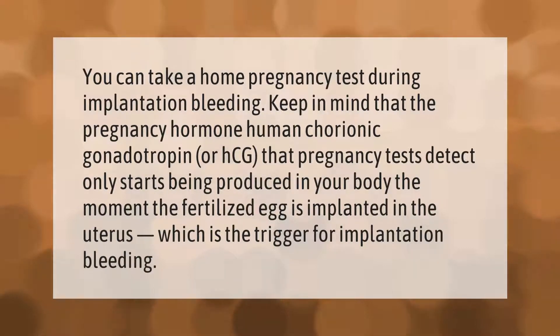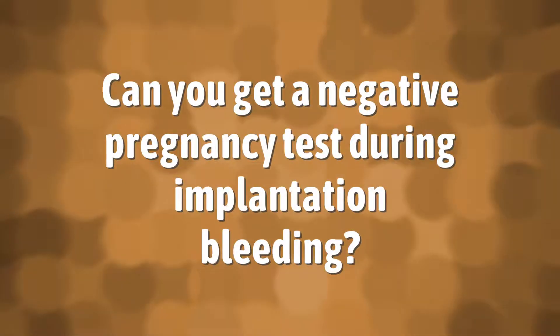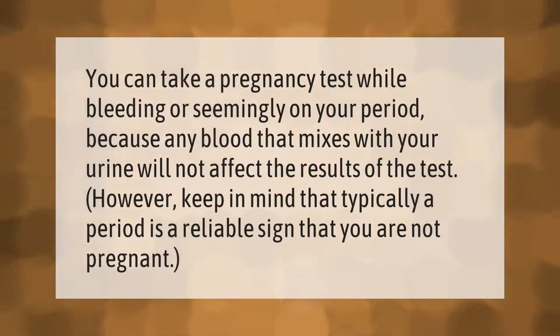Implantation in the uterus is the trigger for implantation bleeding. You can take a pregnancy test while bleeding or seemingly on your period, because any blood that mixes with your urine will not affect the results of the test. However, keep in mind that typically a period is a reliable sign that you are not pregnant.